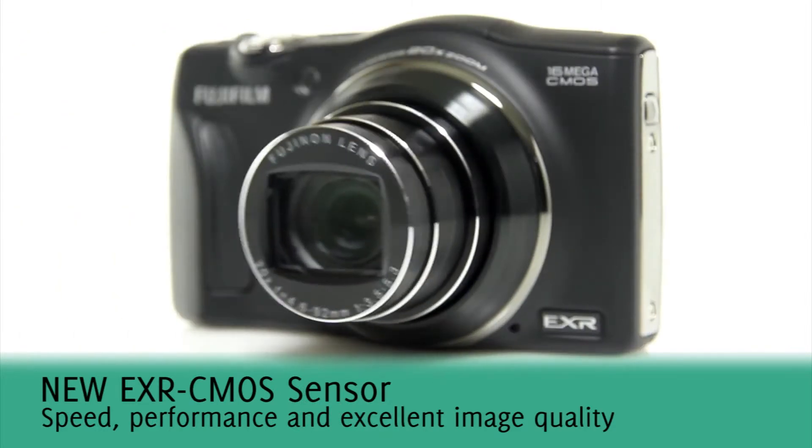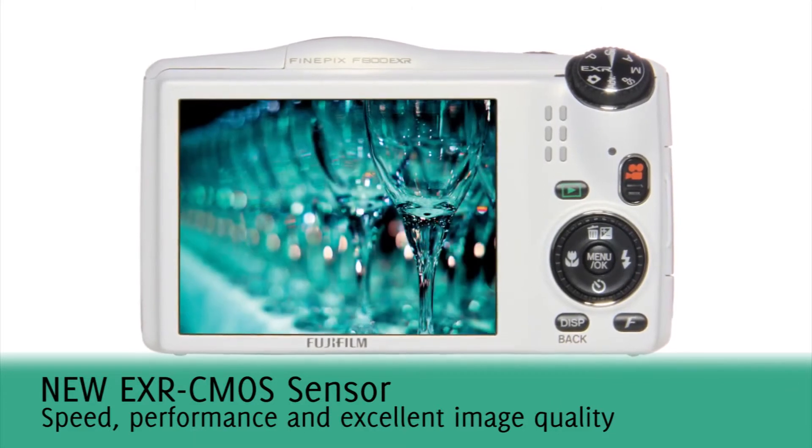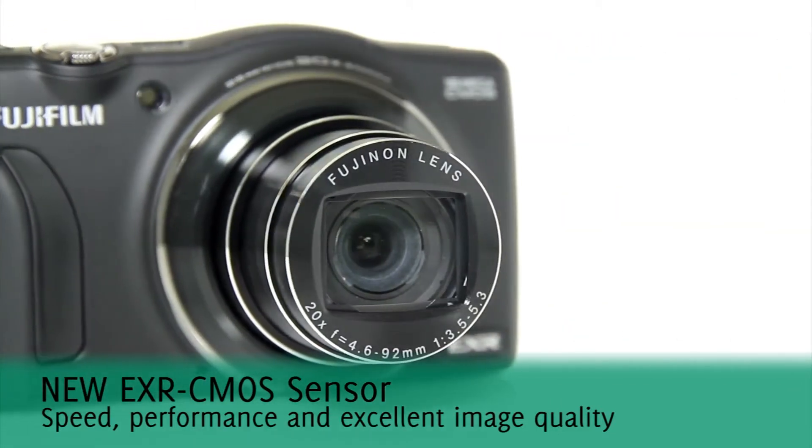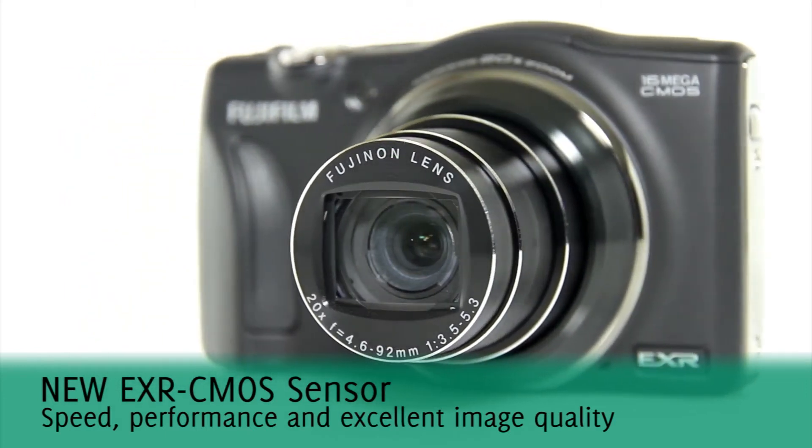Fujifilm's new EXR CMOS sensor, amongst many other things, provides outstanding image quality with 103 different shooting patterns in EXR Auto, as well as excellent low light capabilities.